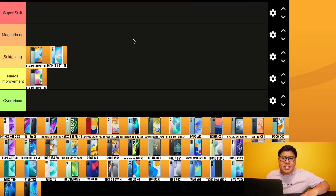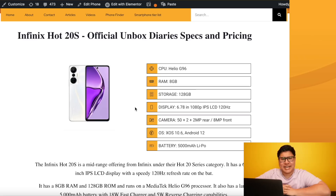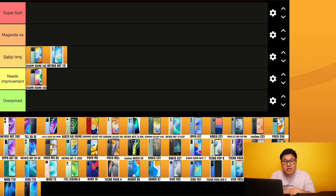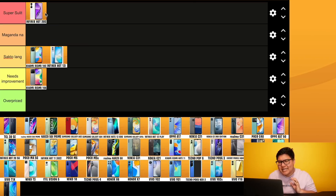But what about the Infinix Hot 20S? Bago lang yun! Based on our specs page: Helio G96, 8GB of RAM, 128GB internal storage, 1080p display, 120Hz refresh rate, 50MP triple camera, and 5000mAh battery. The price? 8,499 pesos. I'm putting this way up here - Hot 20S super sulit! Para sakin napakasarap tingnan yung specs for that price.